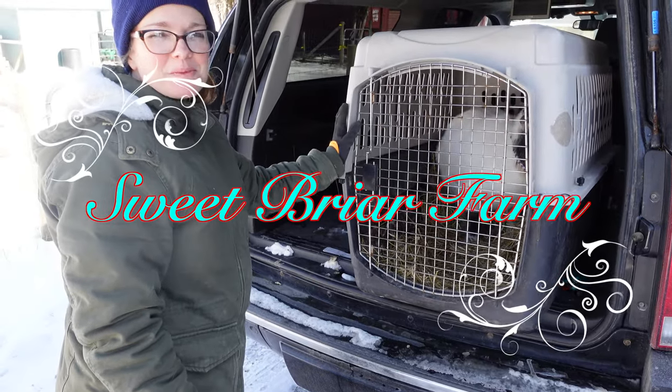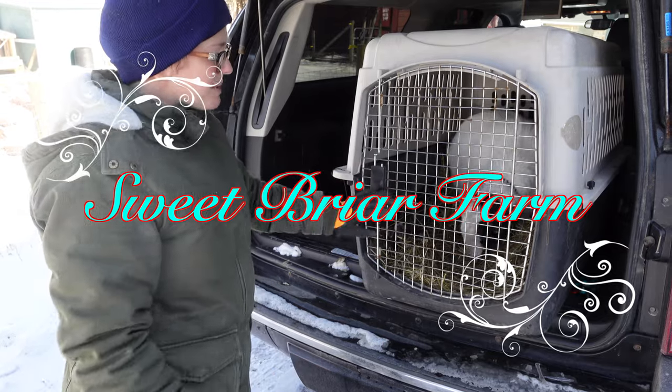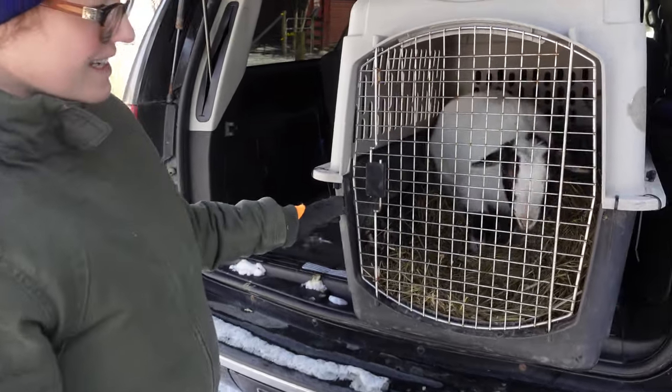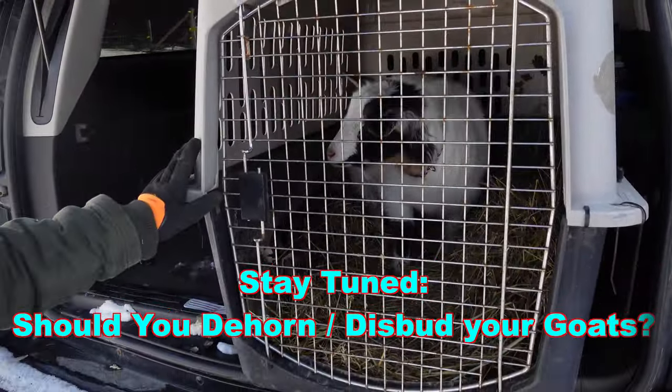Hey guys, this is Kelsey from Sweep Our Farm. We're really excited to share this with you. Today we get to bring home one last Nigerian dwarf doeling. This is Casey. She's a yearling Nigerian dwarf from our mentor Holly's Farm.